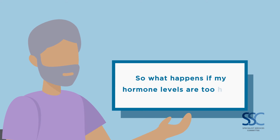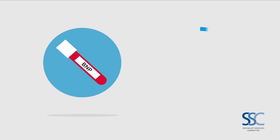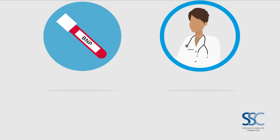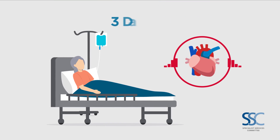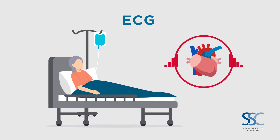So what happens if my hormone levels are too high? If your BNP levels can't be explained by your medical condition, you may have to see another doctor for further examination. After surgery, we monitor your heart closely in hospital for three days and follow up with an ECG immediately after your surgery.